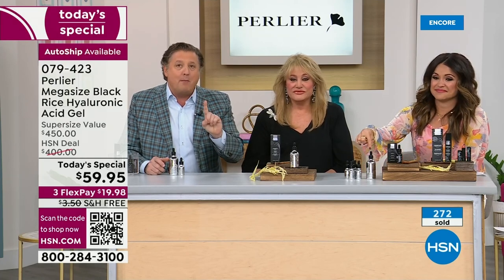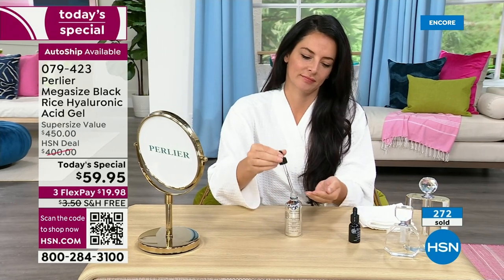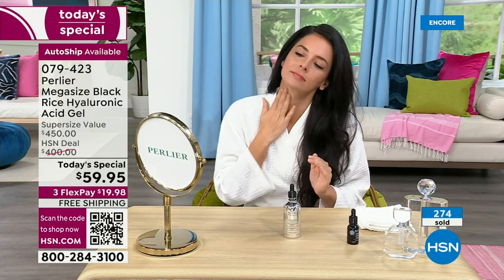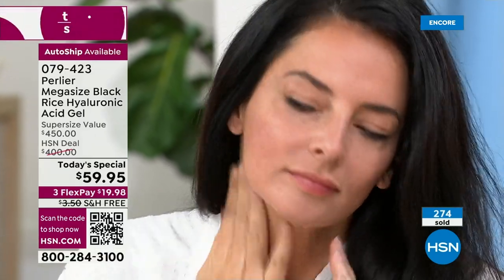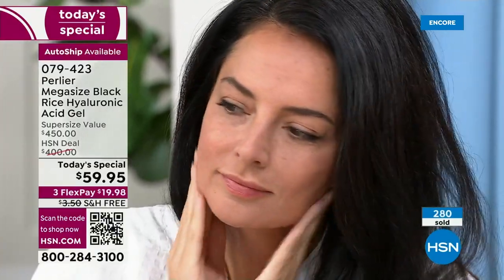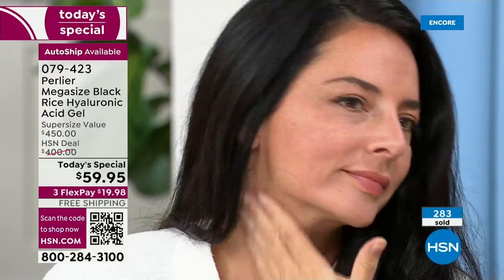This can last one person using it just on the face all year — one bottle. But most customers want to use it the way Amanda's mom does: on the neck and decollete, the back of the hands, outer and inner thighs, mixed in with other creams, two or three times a day. That is why we're doing this mega size.